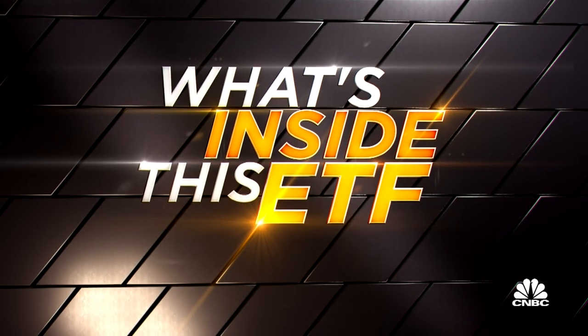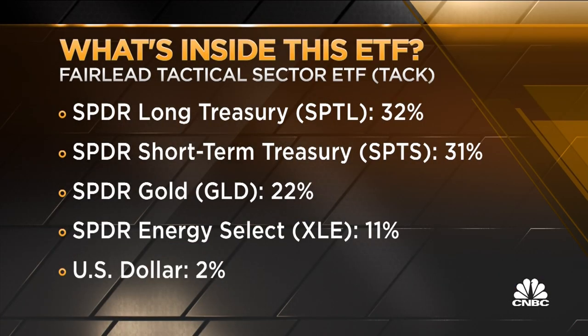This is rebalanced monthly, so it's really tactical — you could move around a lot. But look at what's here: it's 30% in long-term treasuries, 30% in short-term, 22% in gold. The only equity exposure is energy. So what conditions would need to exist for you to flip this over and suddenly have a larger equity exposure?